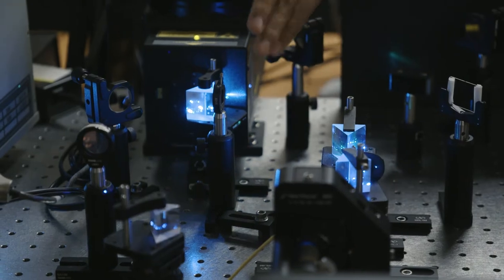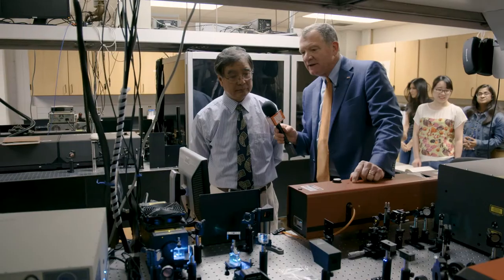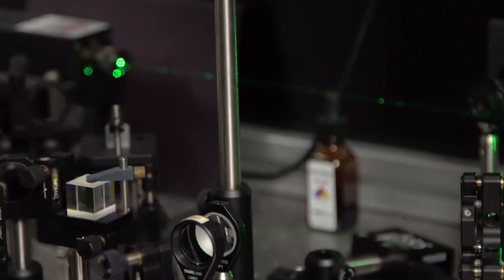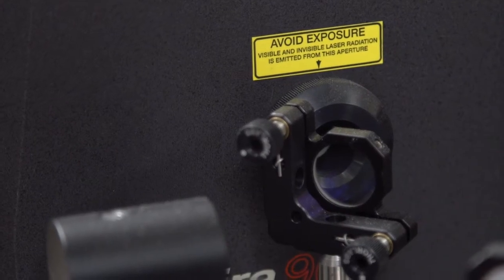The prisms that we're looking at here will separate a different color, because a different color will go to different directions. How many different colors can you display? It can cover the whole range from UV to visible light — from blue all the way to near-IR, beyond our visible recognition.